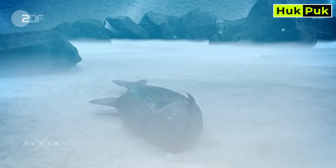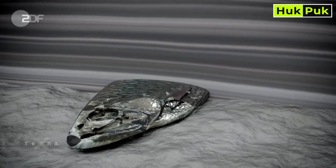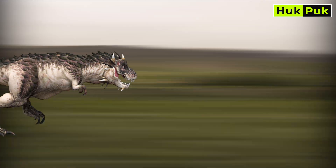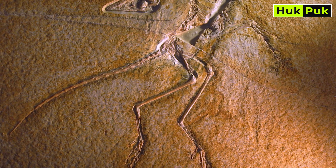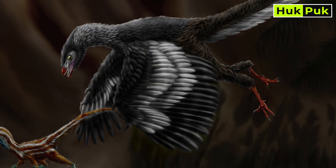Fossils are perhaps the most concrete evidence of evolution. They're snapshots of life from millions of years ago, frozen in time. Through these relics, we can trace the gradual changes that shaped species. Take the evolution of birds, for instance — fossilized remains of feathered dinosaurs like Archaeopteryx show the transition from earthbound reptiles to the masters of the sky.